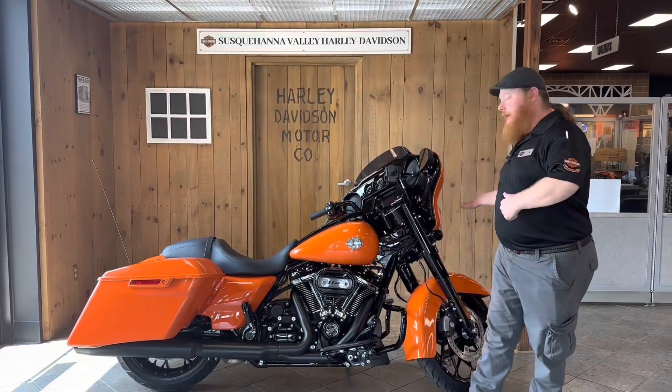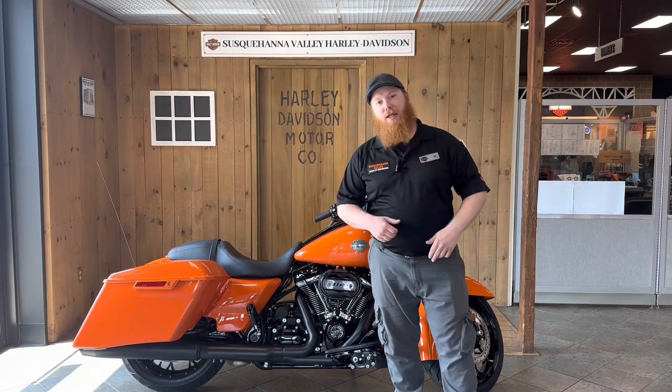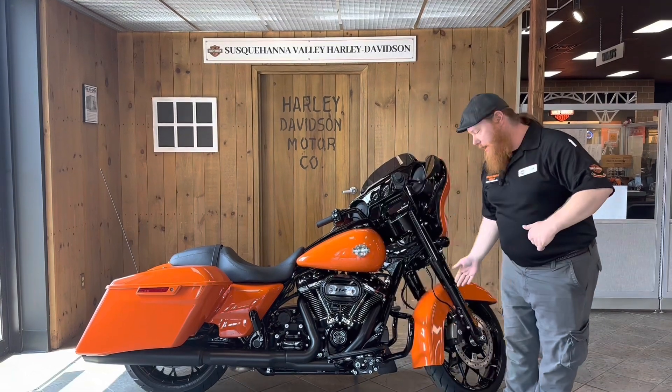To be seen at night you have an LED headlight, and for all your technology needs you get the Boombox GTS 6.5-inch TFT touchscreen infotainment system with navigation and media.